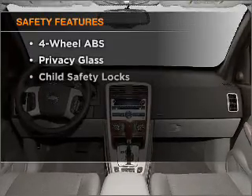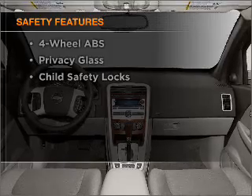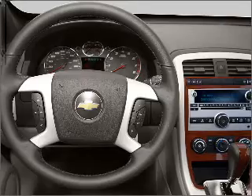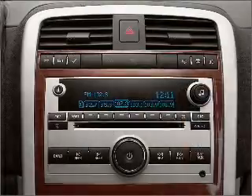And for your peace of mind, the following safety equipment is included: front ventilated disc brakes, passenger airbag, stability control, and daytime running lights. Call today to schedule a test drive.